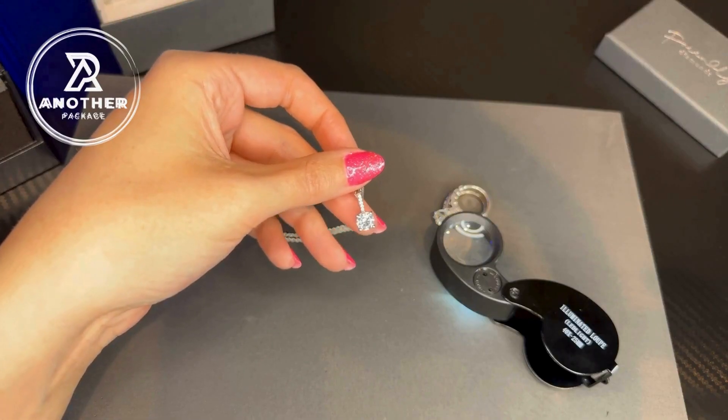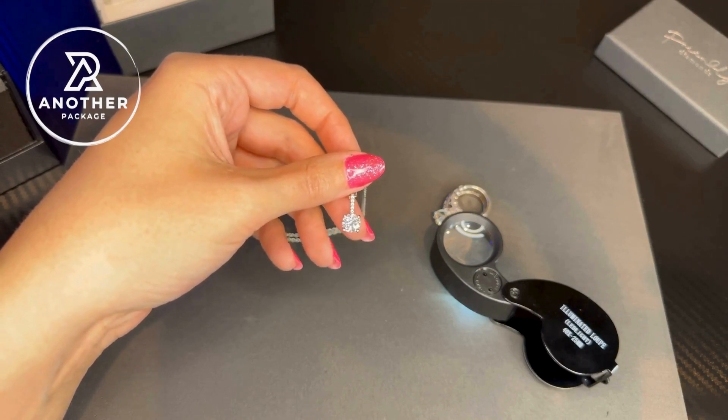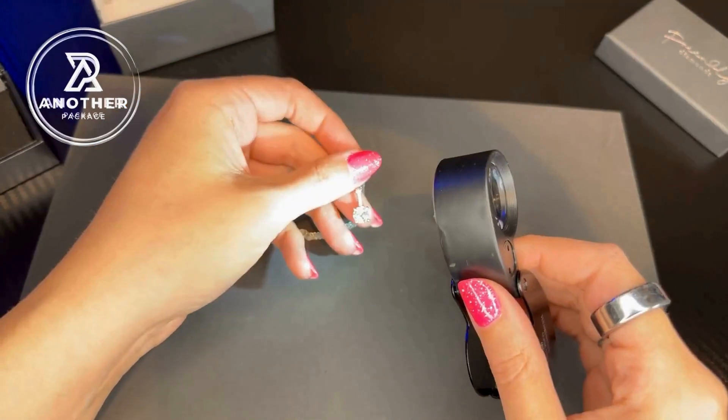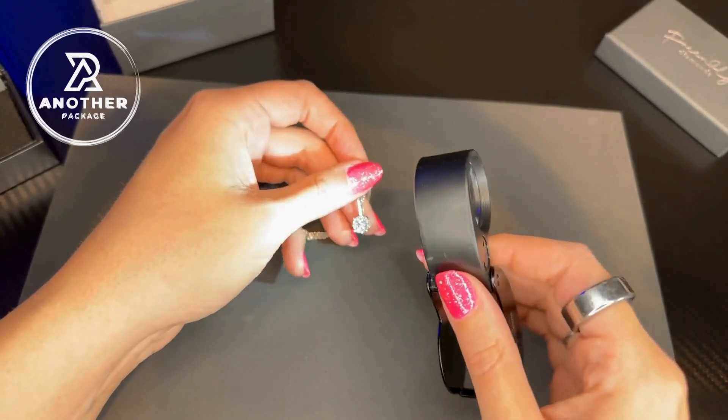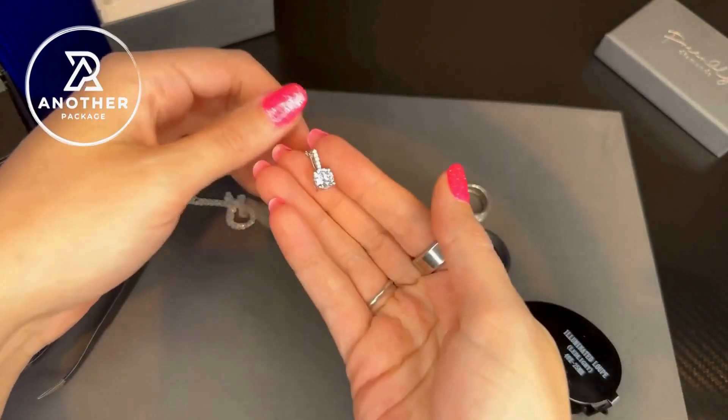This is a 1.5 carat diamond rated G to F, which means it is considered to be a colorless diamond. The clarity on this diamond is VS1 to VS2, which means that the inclusions are hard to see even under a 10 times microscope.